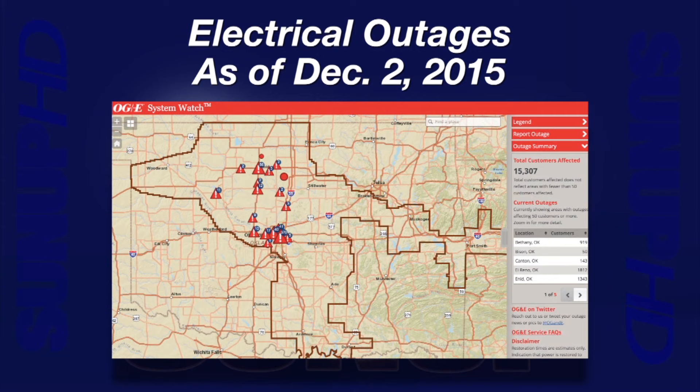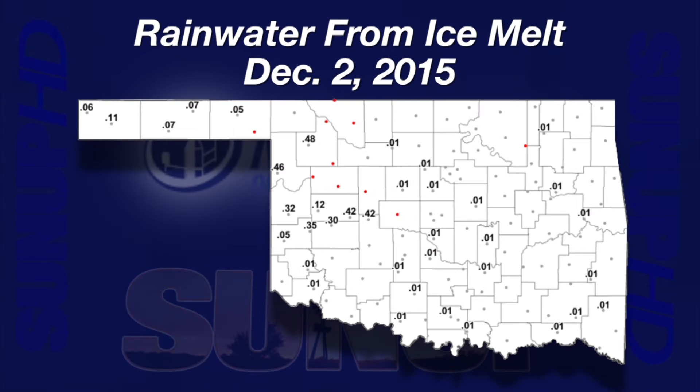Wednesday afternoon the Mesonet had some of its last ice melt collected in the rain gauges. The gauge locations close to Interstate 40 — Elk City, Bessey, Weatherford, and Hinton — recorded between 3 and 4 tenths of an inch. Arnett and Woodward Mesonet sites collected more than 4 tenths of an inch.